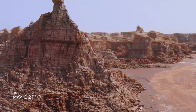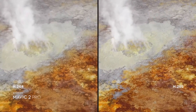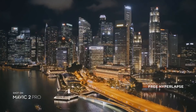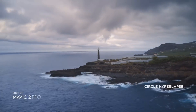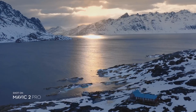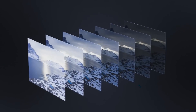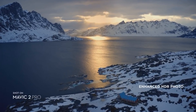Both editions record 4K video with advanced H.265 compression, so your images retain even more detail. Speed things up in a dynamic aerial hyperlapse with a simple tap of a button. Four different modes give you a variety of shots for any time-lapse situation. Mavic 2 also supports enhanced HDR photo, an improved technique that blends a sequence of photos for greater dynamic range and image clarity.